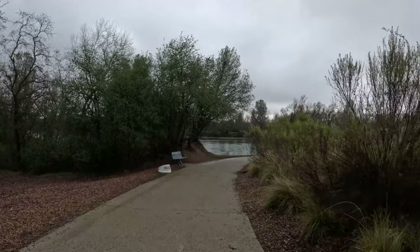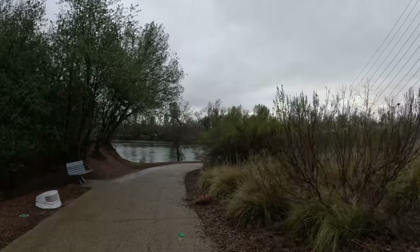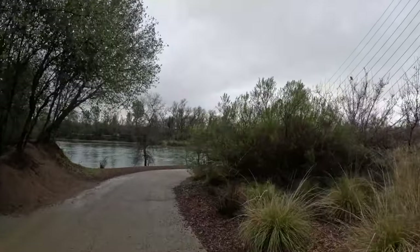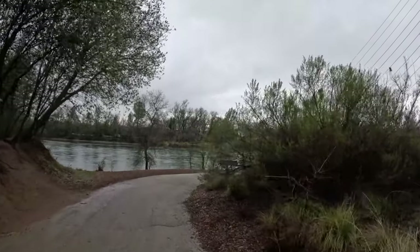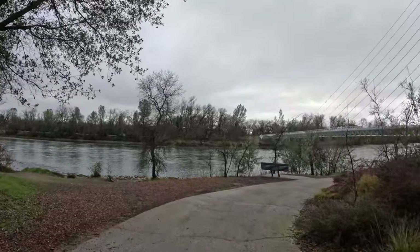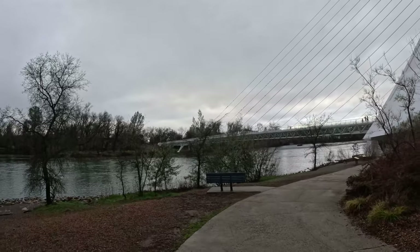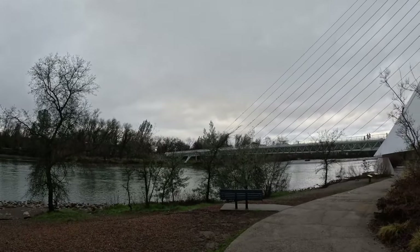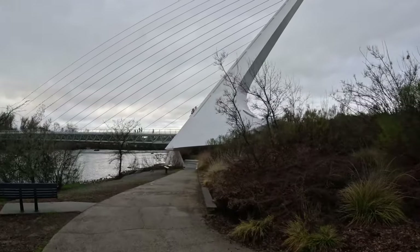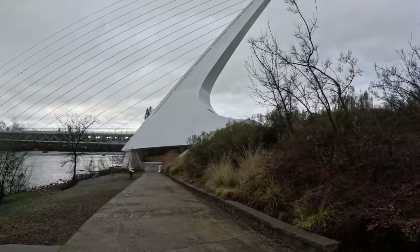There's a view of the bridge down below. A lot going on here — wow, that's a great view. Look at that, great view of the bridge. You can see the whole thing here. You can go down underneath and it kind of looks like a sundial, since it's a sundial bridge.